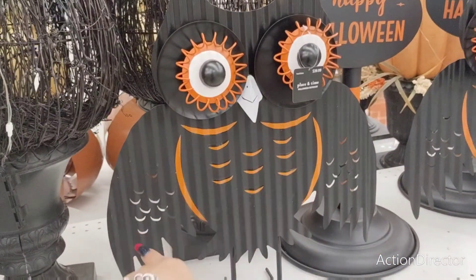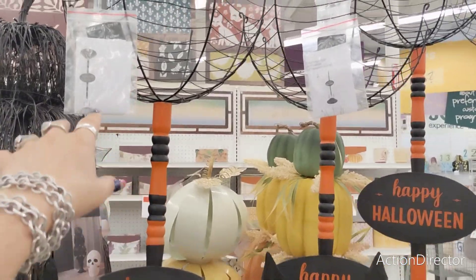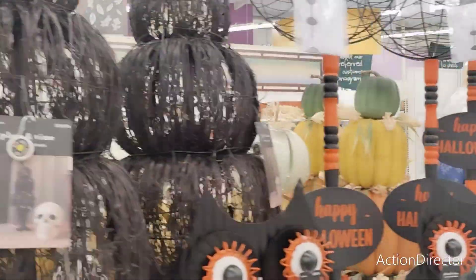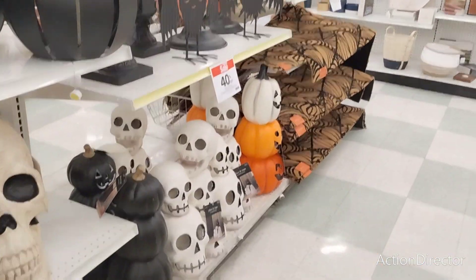They also have these cute owls, these are $39.99. They also have a Happy Halloween piece — I guess this is like a treat station — $79.99. I'm going to back up so you guys can get a better look. These are all really, really large pieces.